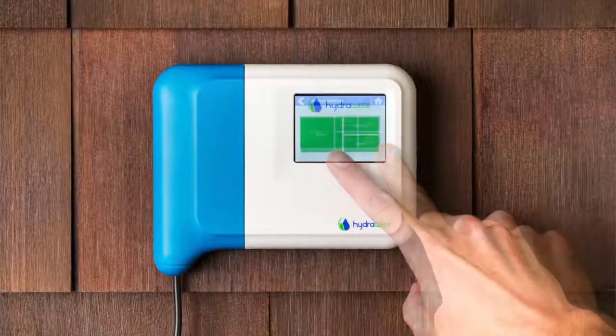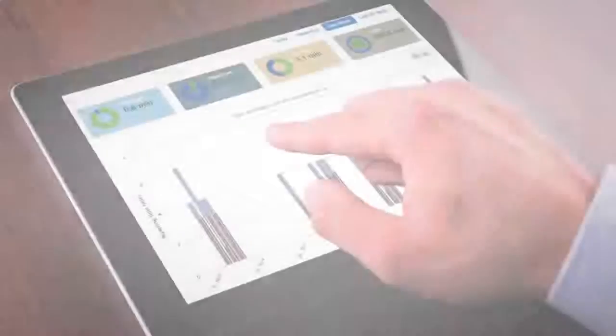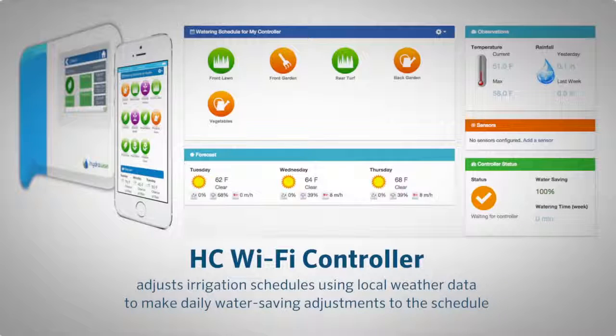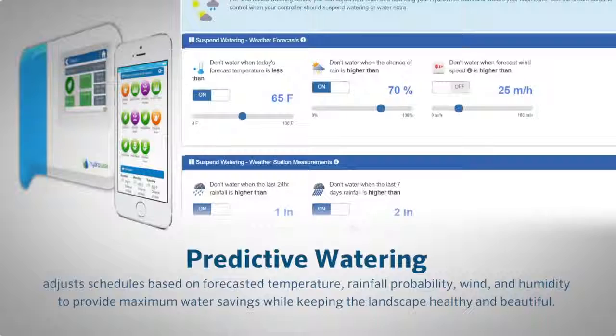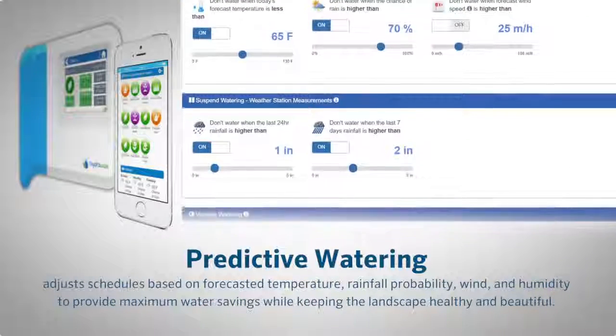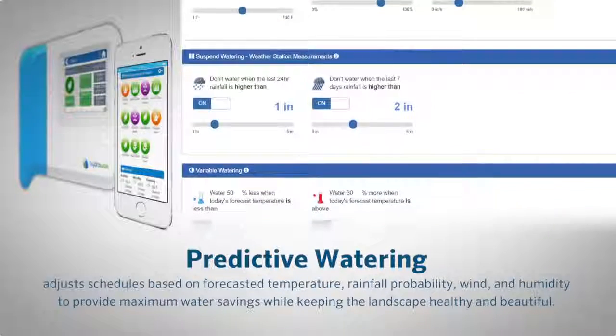The controller's easy-to-use touch screen allows for simple on-site control. When connected to HydraWise software, the controller adjusts irrigation schedules using local weather data to make daily water-saving adjustments. Predictive watering adjusts schedules based on forecasted temperature, rainfall probability, wind, and humidity to provide maximum water savings while keeping the landscape healthy and beautiful.